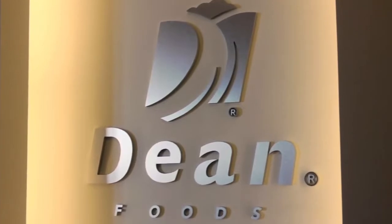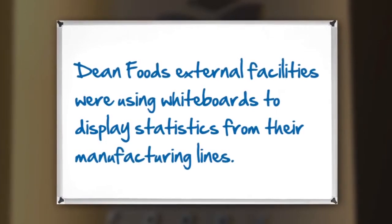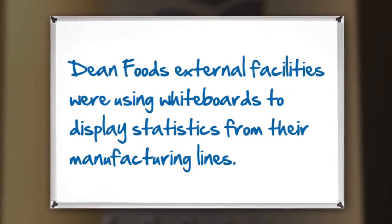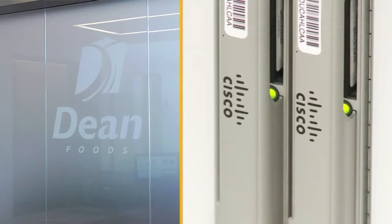Then the plant manager came to us and said, we also have a whiteboard where we put up statistics regarding our manufacturing lines — and they're doing this with marker on a whiteboard, basically reading off a spreadsheet. They wanted to see if they could put their spreadsheet on a screen to take care of all that manual labor. We tested that out and it worked great. We're using a Dean-provided, Cisco-provided solution to keep track of our production plant's operational efficiencies and take the entire task of keeping the whiteboard updated off daily duties. It was very advantageous.